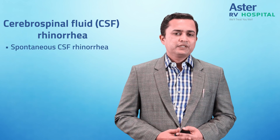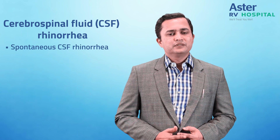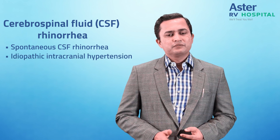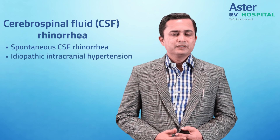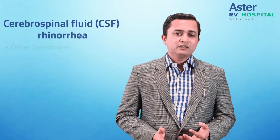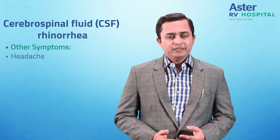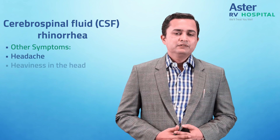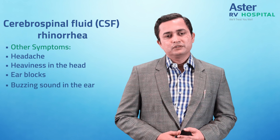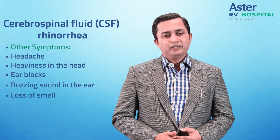Spontaneous CSF Rhinorrhea can also be a symptom of a condition called idiopathic intracranial hypertension — you can refer to my earlier video on this topic. The patient with CSF Rhinorrhea can also have other symptoms: headache, heaviness in the head, ear block, buzzing sound in the ear which we call tinnitus, and loss of smell.